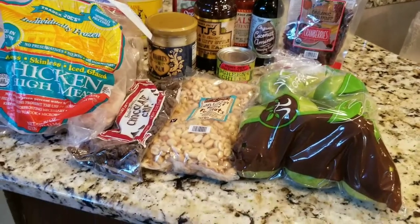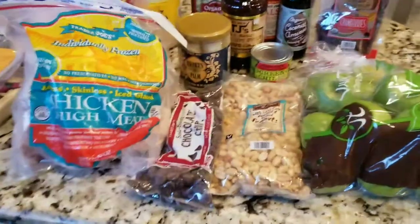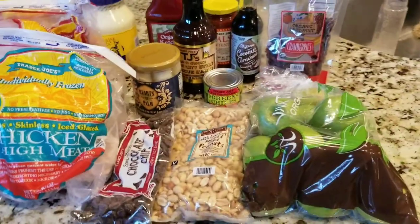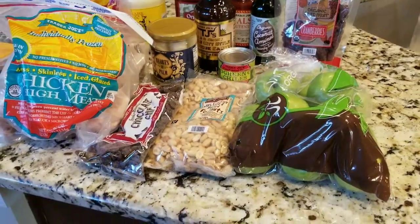Hi everyone. So here's my Trader Joe's haul. It's May 15th on a Monday, which makes it less packed when you go to Trader Joe's than on a Friday. So here we go.